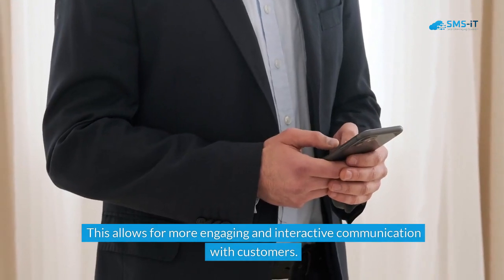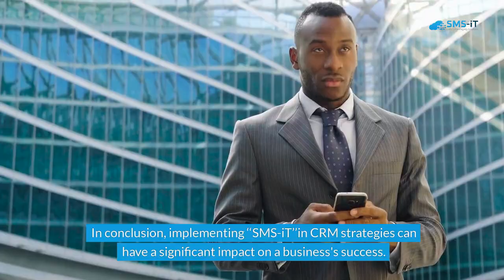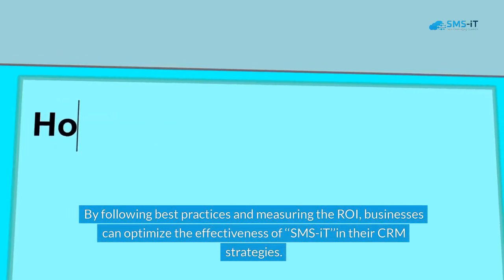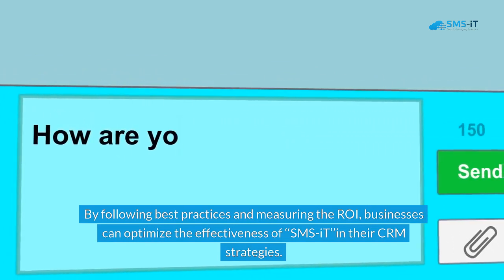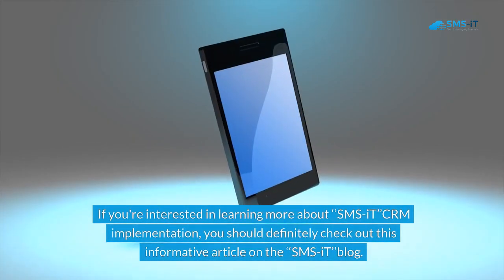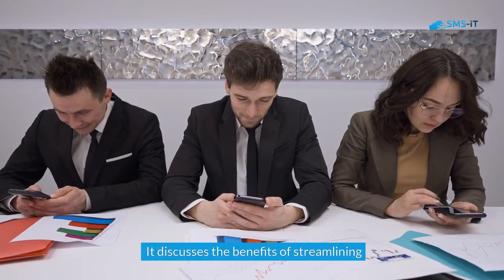In conclusion, implementing SMS-IT in CRM strategies can have a significant impact on a business's success. It provides a direct line of communication to customers, allowing for instant and personalized engagement. By following best practices and measuring the ROI, businesses can optimize the effectiveness of SMS-IT in their CRM strategies. With future trends and innovations on the horizon, SMS-IT is set to play an even bigger role in customer relationship management in the years to come. If you're interested in learning more about SMS-IT CRM implementation, check out the informative article on the SMS-IT blog discussing the benefits of streamlining.